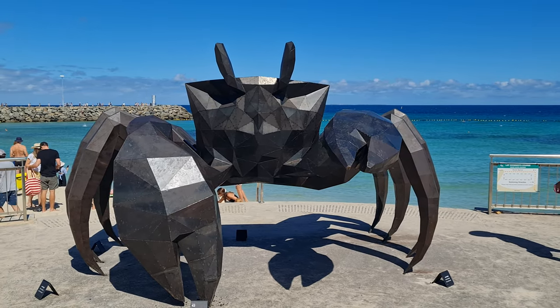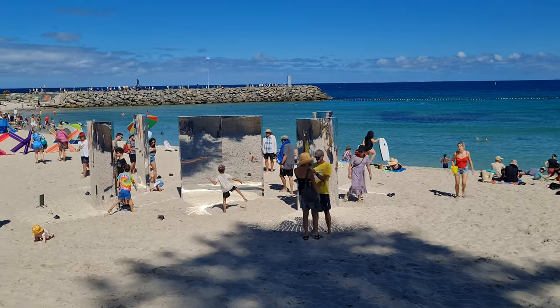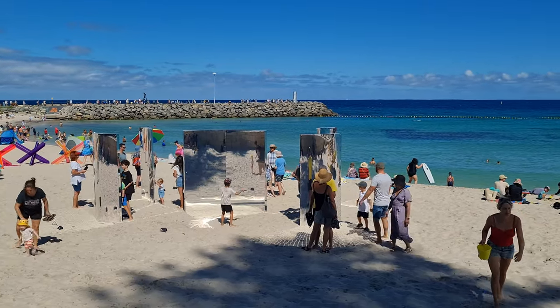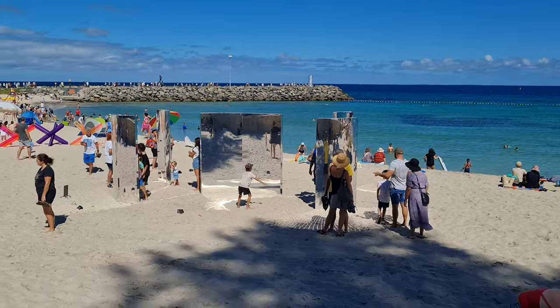There are some different mirror-type sculptures over here. If you get close up you can see yourself — you can probably see us walking past. It's pretty cool, it's quite reflective.